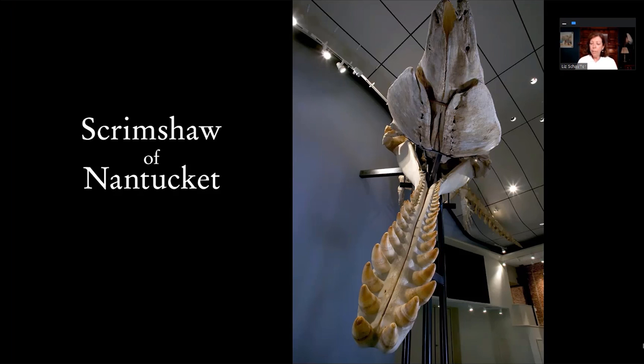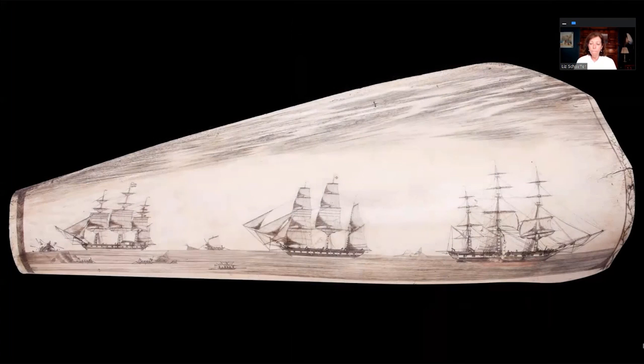They discovered that they could create something out of these teeth. During the heyday of whaling in the 1820s and beyond, there was an abundance of teeth and an abundance of creative men on these ships. This first piece we're looking at is a pan bone — the jawbone of a sperm whale — believed to be the largest specimen we have. It was done by a British engraver, and it tells the story of the whale hunt.